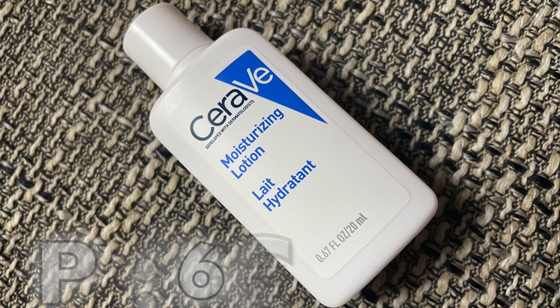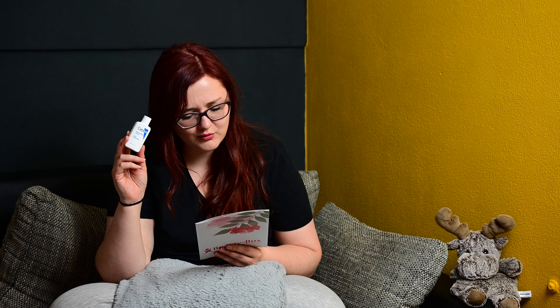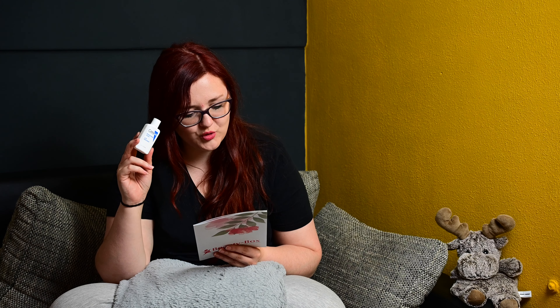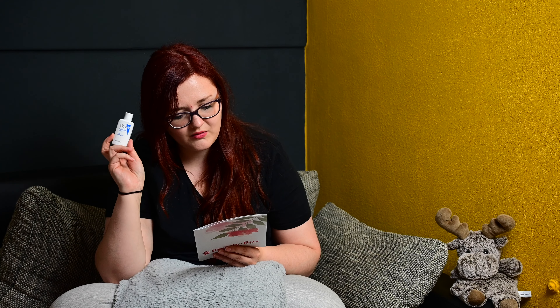Dann haben wir als nächstes auch eine Probe – und zwar von CeraVe Moisturizing Lotion, 20 Milliliter. Eine relativ kleine Flasche, finde ich aber jetzt nicht schlimm. CeraVe Feuchtigkeitslotion, 20 Milliliter – das ist eine Luxusprobe. Normalerweise kostet es 6,90 Euro und auf der Seite 5,17 Euro. Das wird wahrscheinlich auch in die Verlosung wandern als Zusatz, weil das habe ich tatsächlich auch schon.